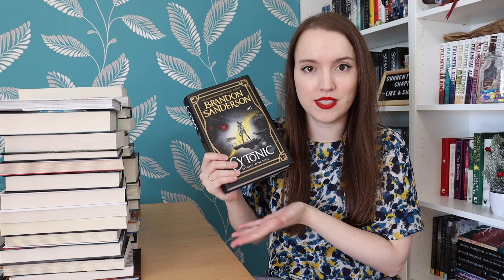First we have Cytonic by Brandon Sanderson. This is the third book in the Skyward series — it's going to be four books and I already read it. I don't know if I gave a review for it. I didn't love it too much; my full review is on Goodreads if you're interested. But yeah, it was bought, it was read, it's here.